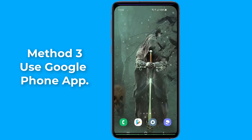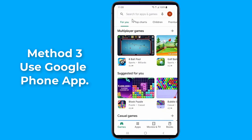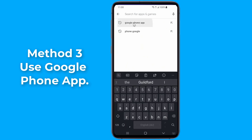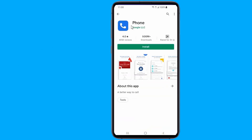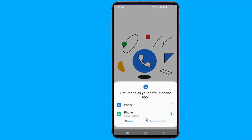Method three: use the Google Phone app. Go to the Play Store and search for the Google Phone app, then simply install it. Make the app the default application for calls. So these were some fixes for incoming calls not showing on the screen of your phone.